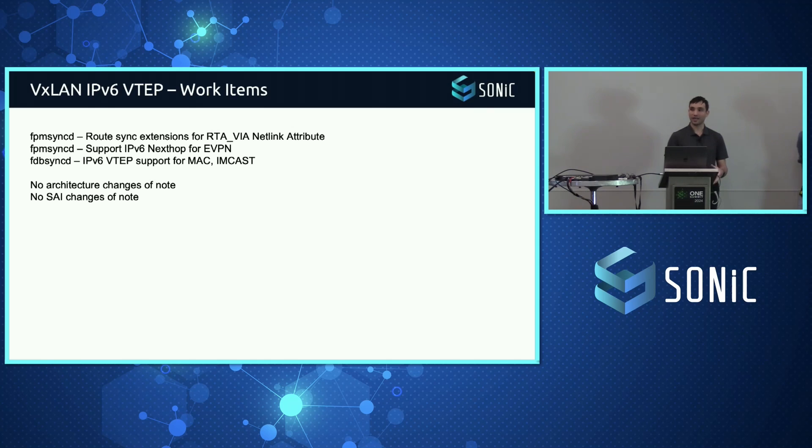We presented to the FRR community last week and received a very warm reception, which we're very excited about. Towards the end of May, we'll be presenting the public changes for V6 support across the VXLAN HLDs. This is currently being targeted for the 2024.11 release so that everyone can start playing around with it.